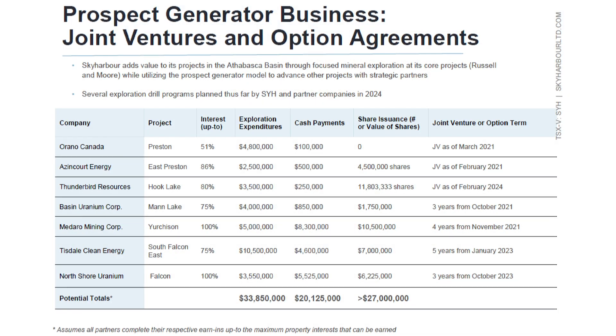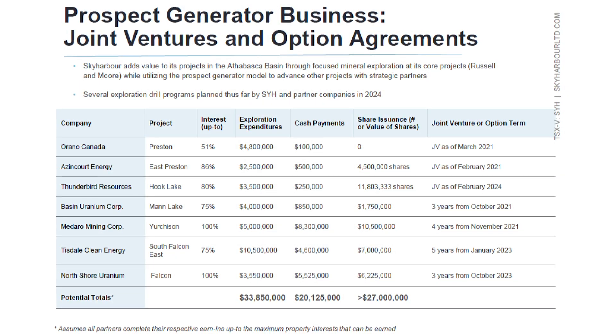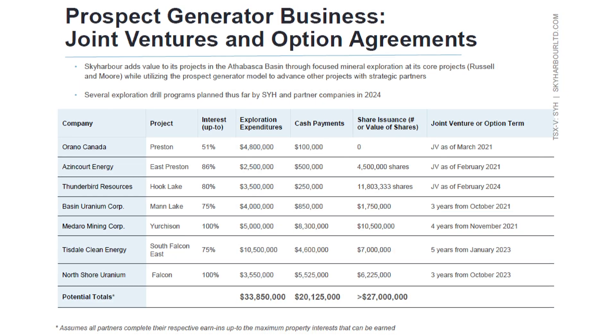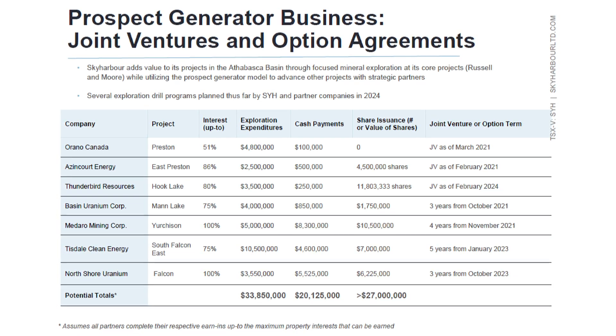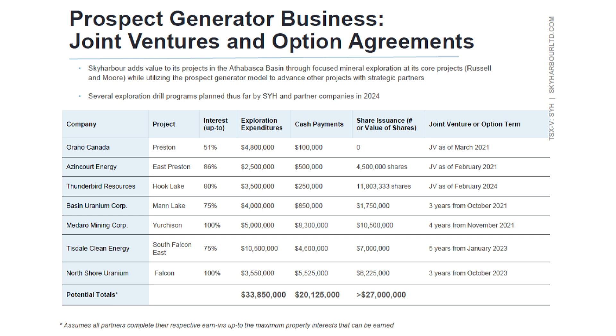We typically receive cash and shares on an annual basis from these partner companies, which is how we monetize these secondary assets, as the bulk of the funding comes from these partner companies on an annual basis. We now have seven partner companies — three formal joint ventures and four active earn-in and option partners — with project considerations coming into Sky Harbor totaling around $80 million within respective earn-in and option agreements.